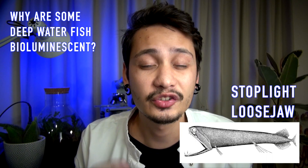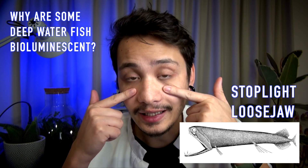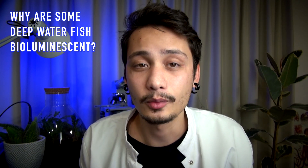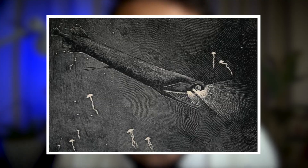Another example is the stoplight loosejaw, which is a fish that emits red light from under the eyes. You have to know that red is a color that most deep sea animals cannot perceive. But the loosejaw can. The loosejaw hunts with a beam of light that is invisible to other animals.